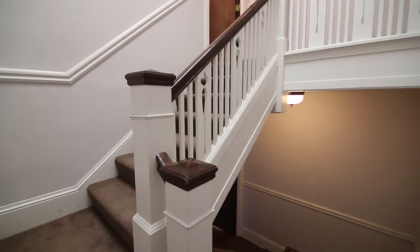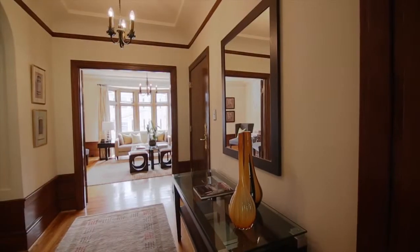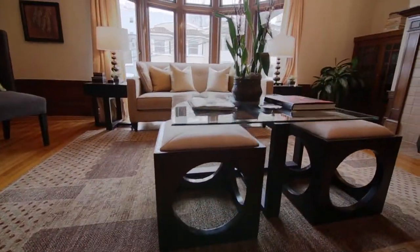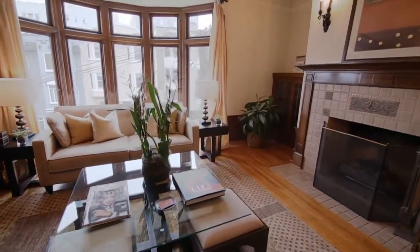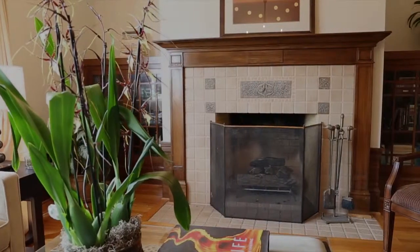The interior staircase is wide and skylit. We are on the top floor. The foyer has cove ceilings and hardwood floors. The south-facing living room has wood trim, bay windows, and a fireplace with an American gumwood mantle and original craftsmen art tiles.